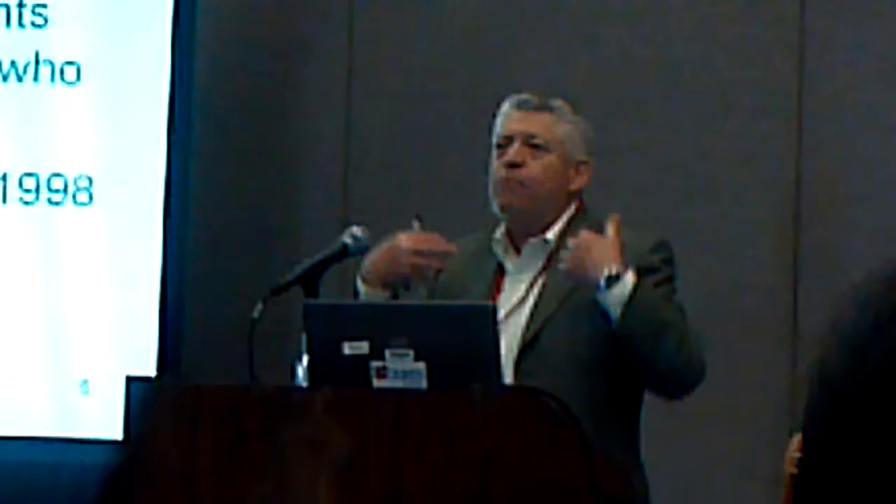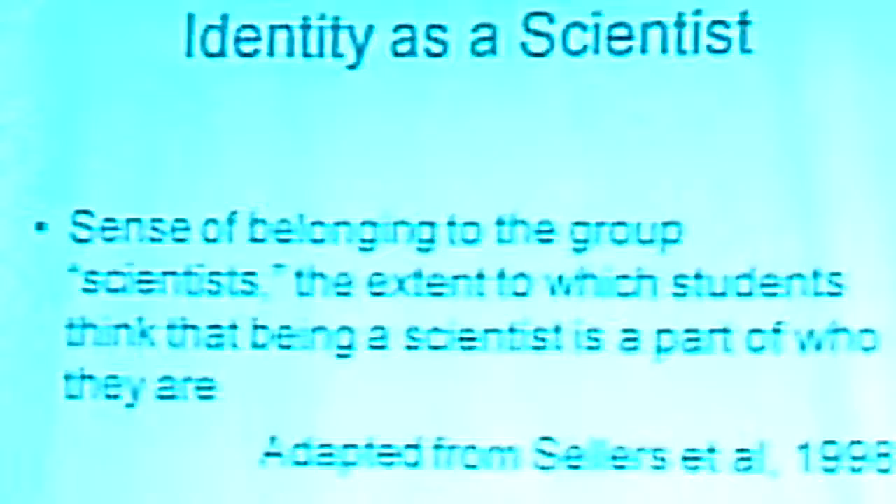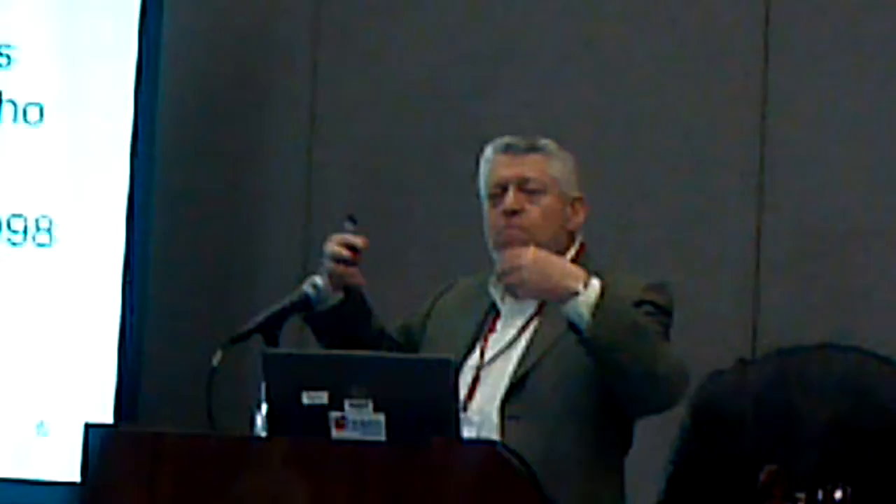Identity refers to the student's sense that this is somebody who they are. In our measures of identity, we have two parts. One part is: 'I think being a scientist is the kind of person I am.' And a big part of that is actually efficacy — 'I think I'm good at this, so I think I could do this.' But also, I think that my personal self — who I am, who I see myself as — matters.